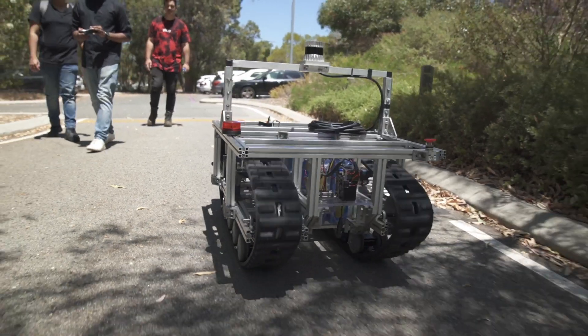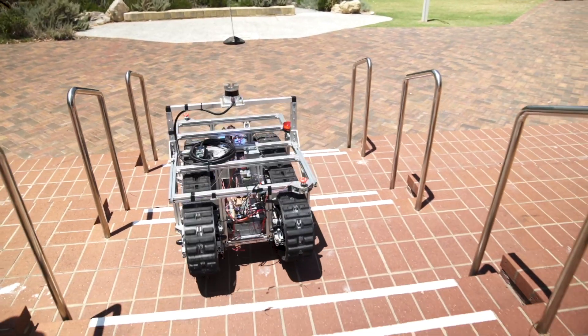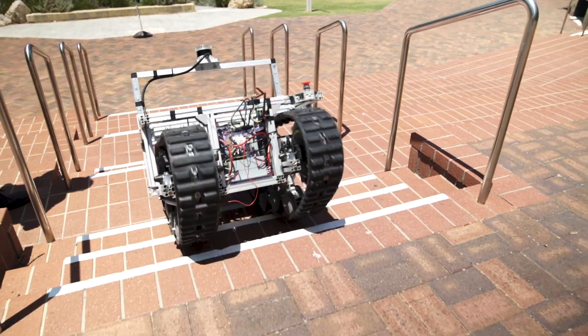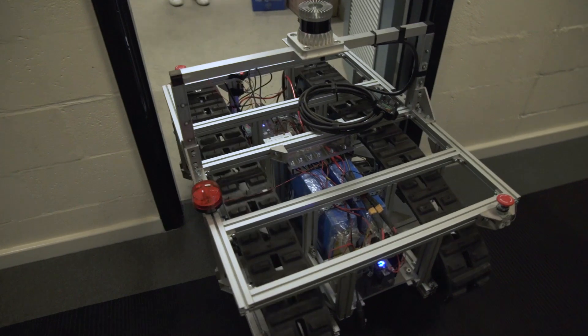Our goal was to come up with a vehicle that can be used in that variety of scenarios and also has the capability of climbing stairs. It's narrow enough to fit through standard doorways, so it can operate within buildings.